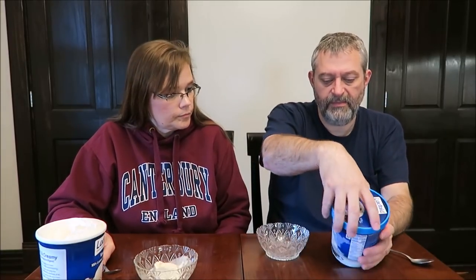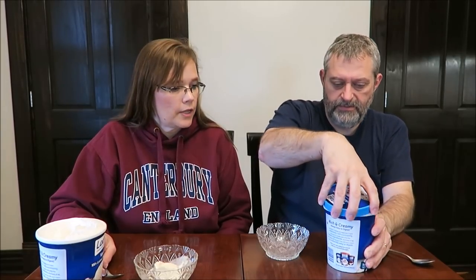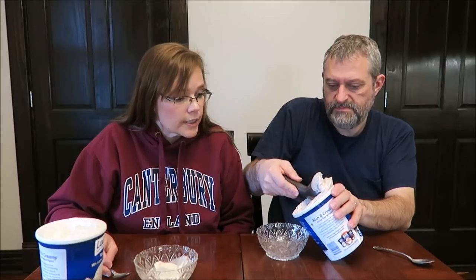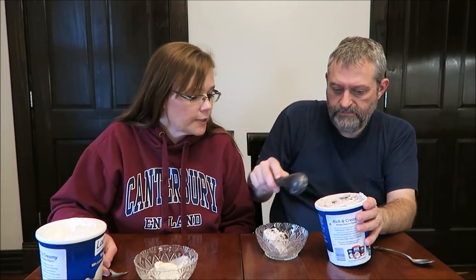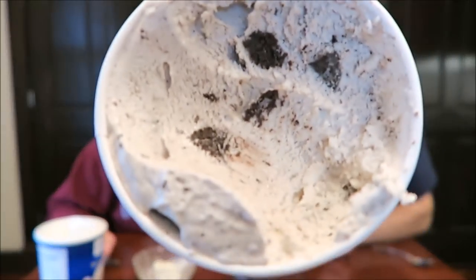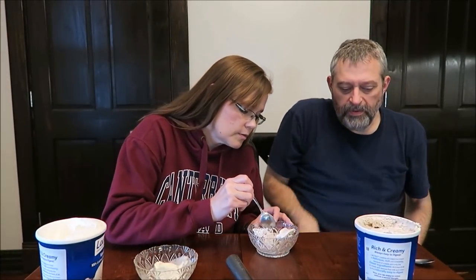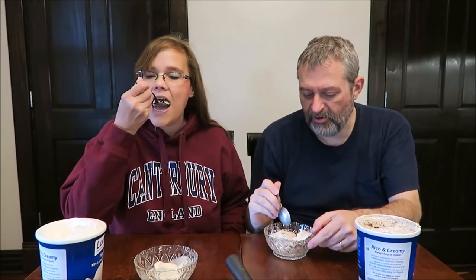All right, this one's the Cookies and Cream. It says the same thing on the back, by the way. Two-thirds of a cup is 220 calories — so 20 calories more because you get cookies. And it looks like a typical cookies and cream — ooh, there's a big hunk down in there. I like to see hunks of cookie. You get quite a bit of cookies in there. It's cold and wet — just like your heart.